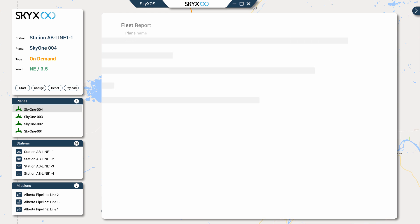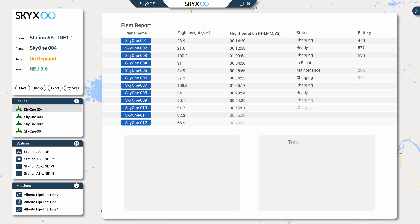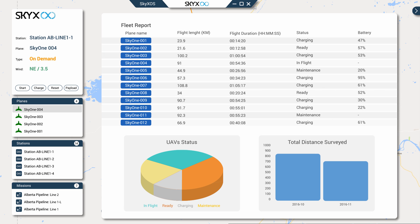The user can query the fleet via the SkyX OS dashboard, presenting fleet-level statistics including availability, odometry, energy, UAV status, mission status, predefined KPIs, and more.